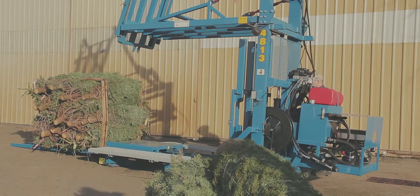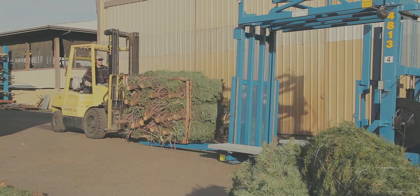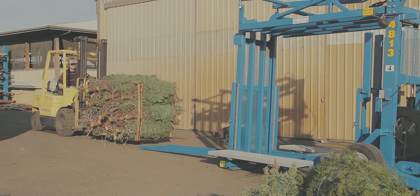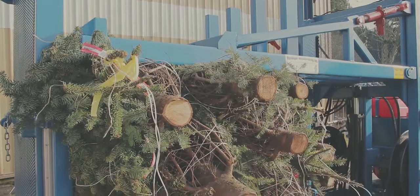It self-ejects the pallets and up to three pallets can be completed before removal is required. Extended ejection rails and conveyors are available for reduced manpower operations, staging and direct to truck loading.